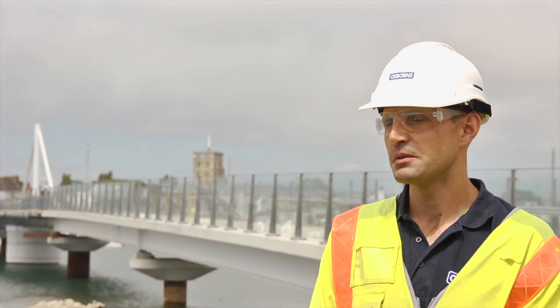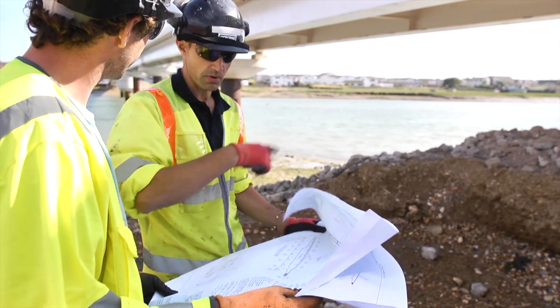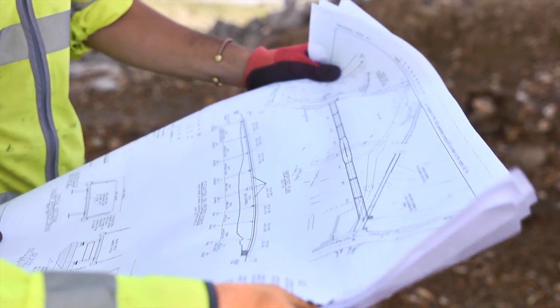I'm fairly local, so I knew the existing bridge and used it, so obviously building an iconic structure on my doorstep is of great pride to me on a personal level. I think it's something that Osborne's, the locals, and everyone involved with the project should be proud of. It looks like it's going to be a fantastic structure and it's going to be here for many years to come.